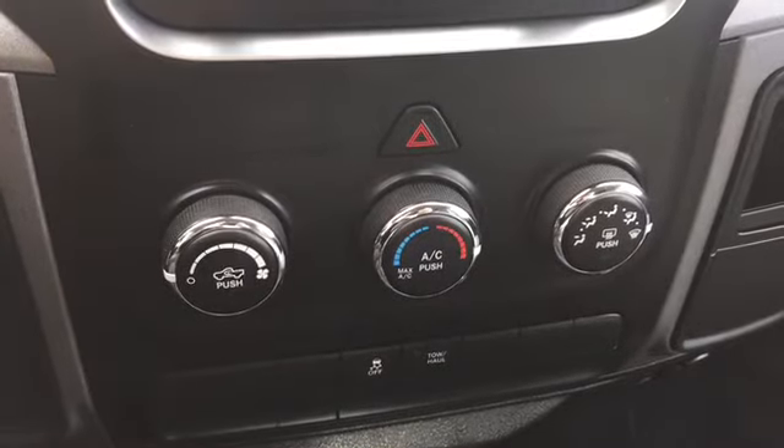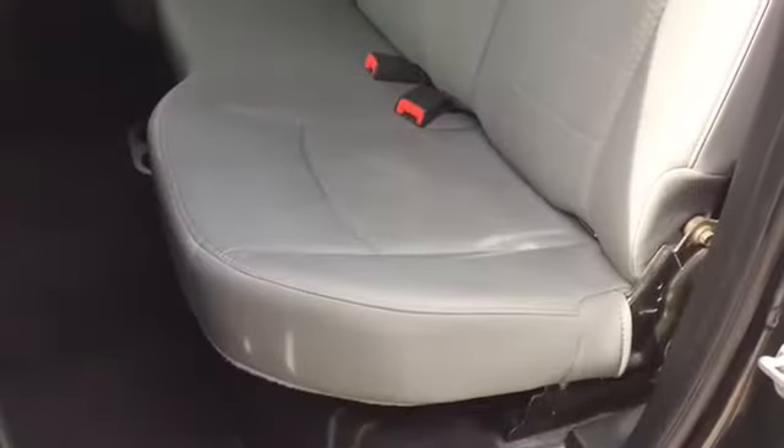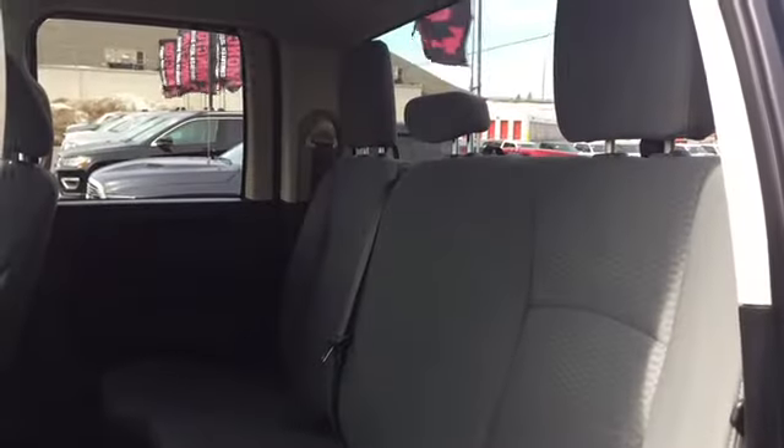Below your media features are your climate, traction, and tow haul controls. There's a split-folding bench with room for three, covered in that same light gray accented cloth upholstery.